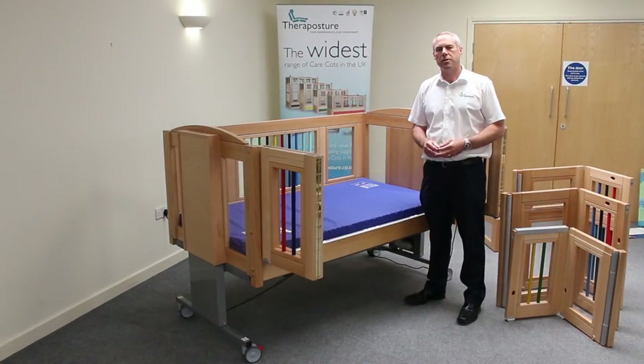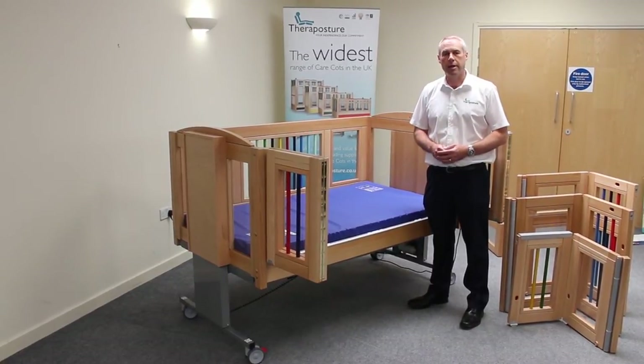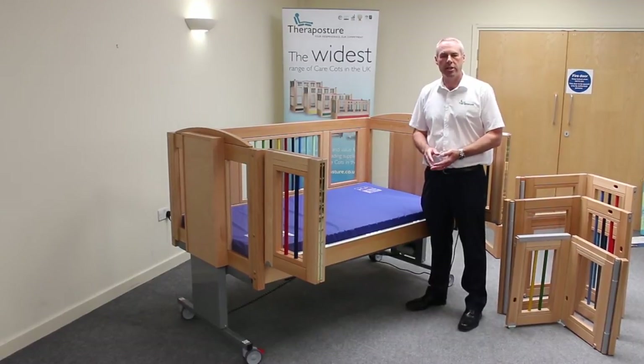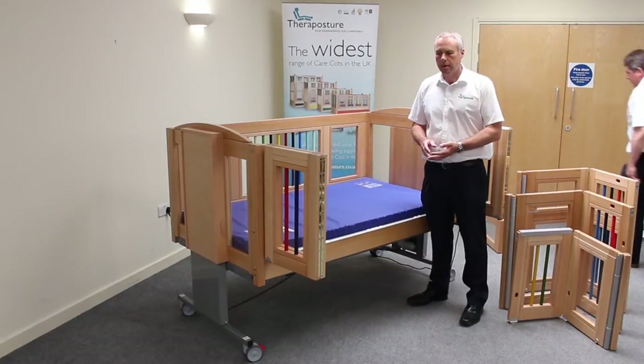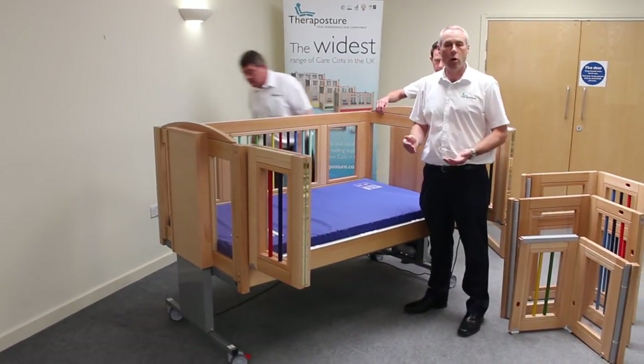If a child's needs change, because perhaps a child has developed in an unexpected way, the Mascot can change with those changing needs, because it's modular. For example, if we need a higher side, previously that would have meant buying a whole new cot.